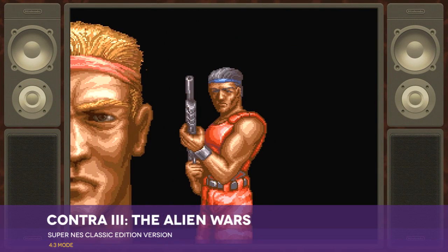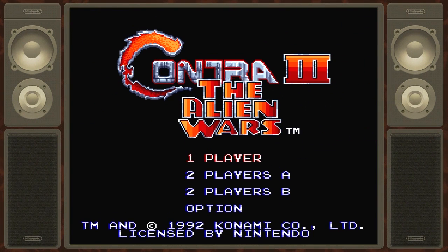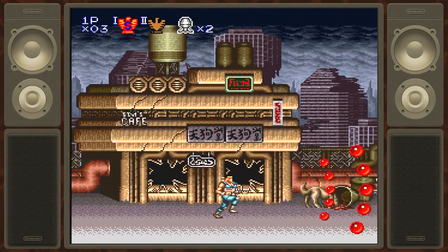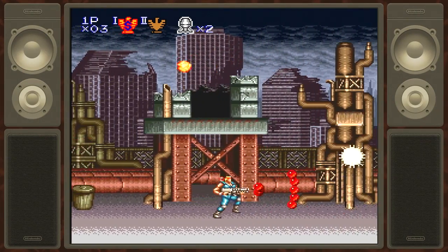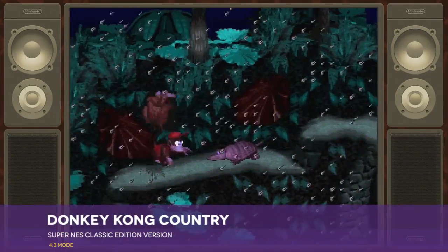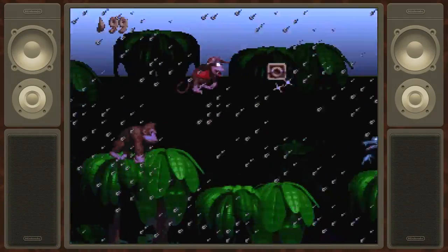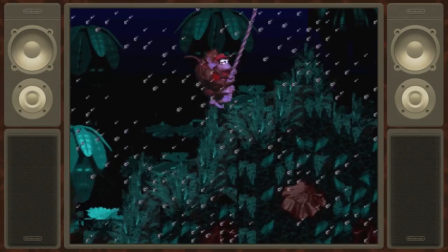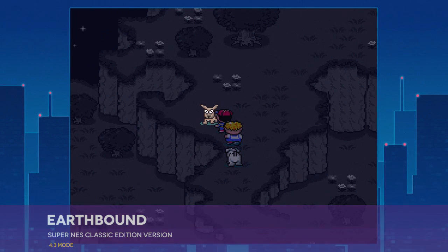The system's included library consists of a strong selection of first- and third-party titles. Contra 3 is a completely bonkers run-and-gun game that manages to balance the design of early Contra games with the constant boss parades of the later games.